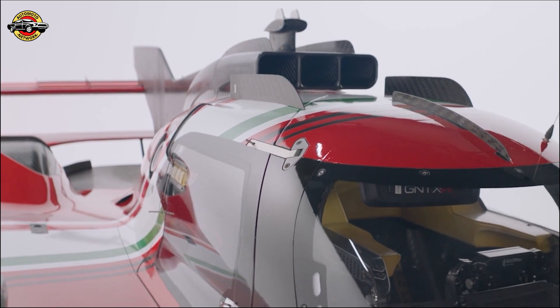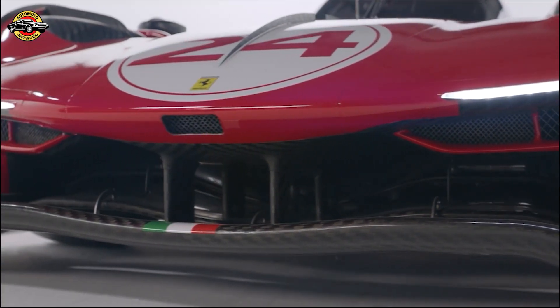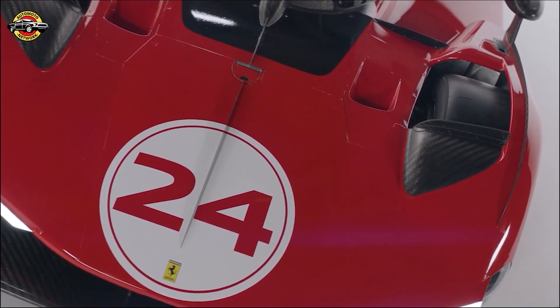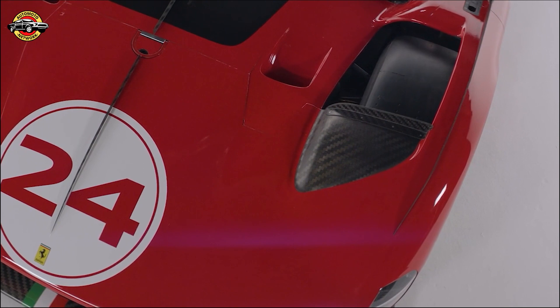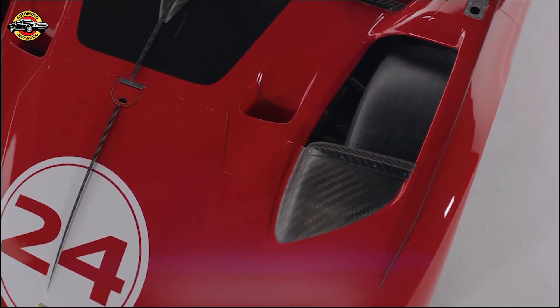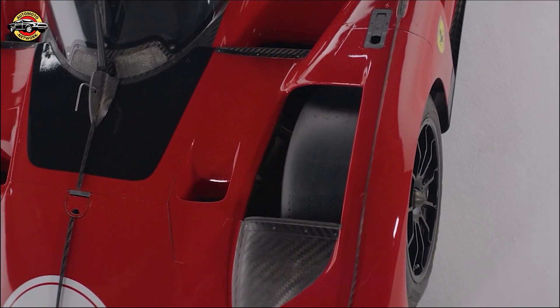There's also the push-to-pass system, adding an extra 163 horsepower for a limited time. The car's architecture is built on an all-carbon fiber monocoque chassis, equipped with advanced solutions like pushrod suspension and a brake-by-wire system that lets the electric front axle recover energy during braking. This results in a car that's not only powerful but also precise and responsive.